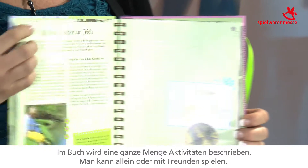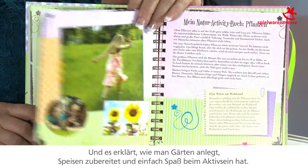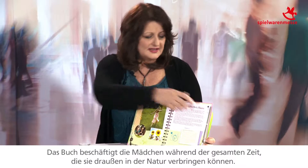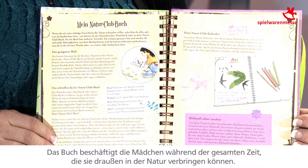There's a variety of different activities. They can play alone or they can play with their friends. It teaches them about making gardens, creating meals, and just having a lot of fun. With so many different activities, this will keep them active throughout all of the months that they can be outside playing in nature.